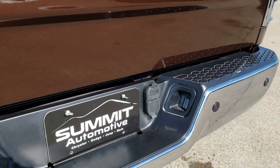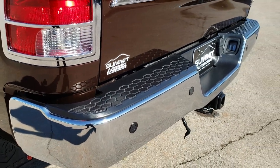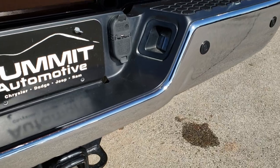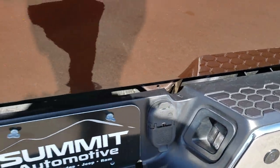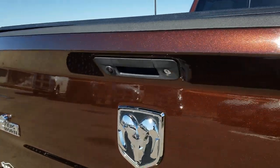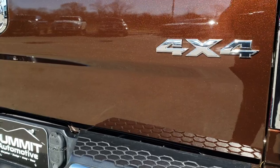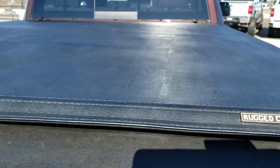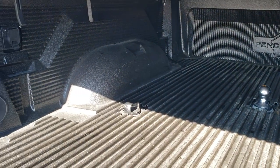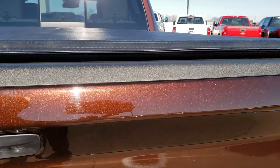Rear bumper is in excellent condition — no dents or dings. It has backup sensors and the full towing package which includes a receiver hitch, four-pin and seven-pin wiring. Tailgate is in excellent shape as well. You can really see that metal flake in the paint. It has a Rugged Cover soft tonneau cover, gooseneck hitch, and a drop-in PendaLiner bed liner. You also have the seven-pin wiring for the fifth wheel in the back.